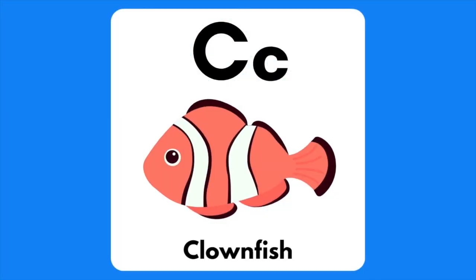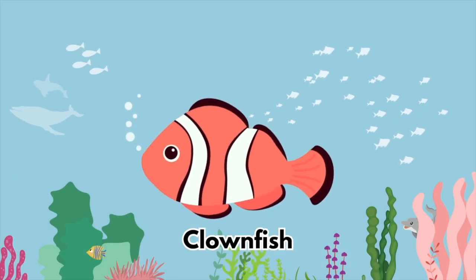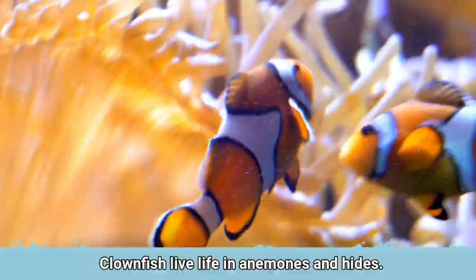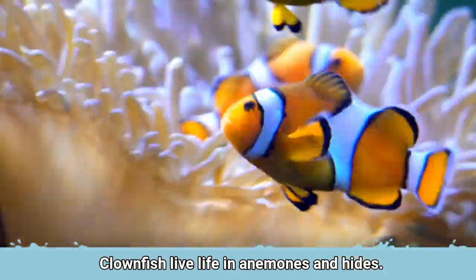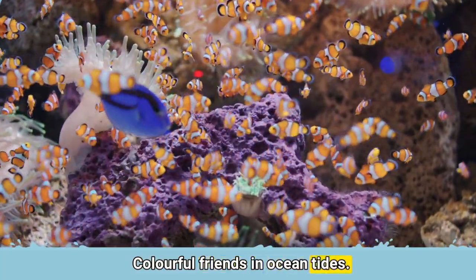The letter C is for Clownfish. Clownfish live life in anemones and hide. Colourful friends in ocean tides.